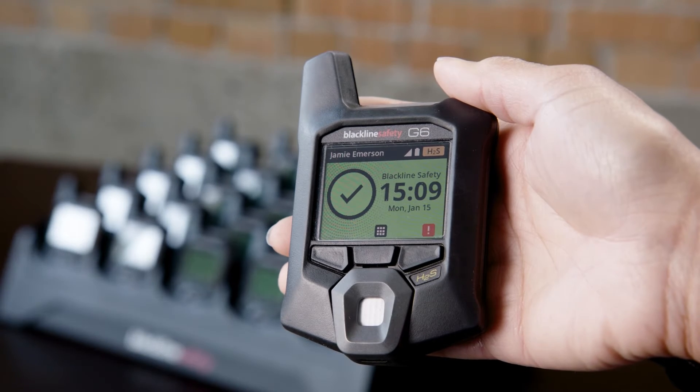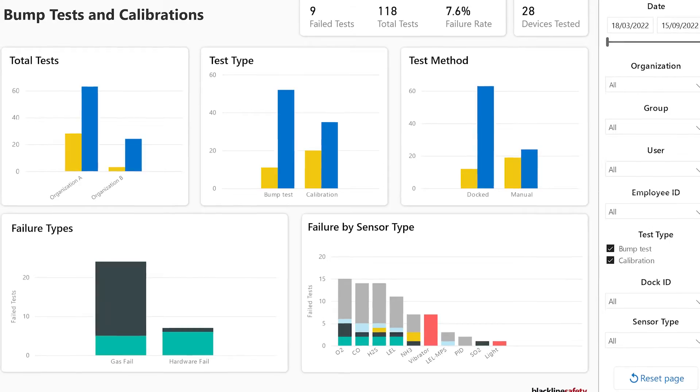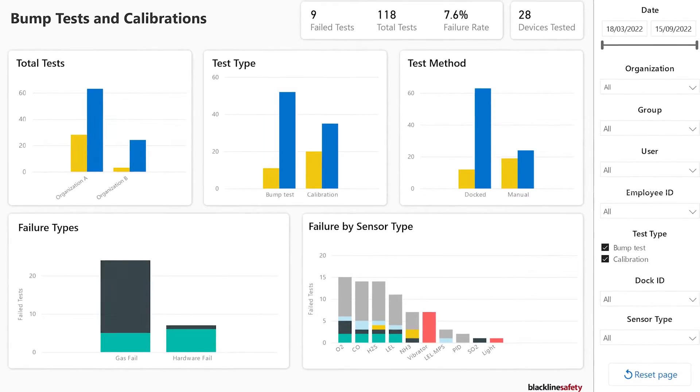Once on, G6 connects to Blackline Live every 5 minutes to 6 hours, depending on your service plan. Device location, gas readings, bump and calibration data, and alarms are automatically updated. Connectivity also eliminates the IT docking infrastructure and network maintenance required with disposable units.